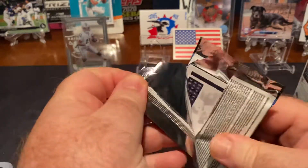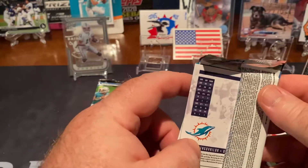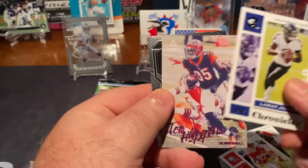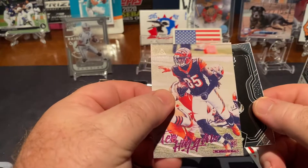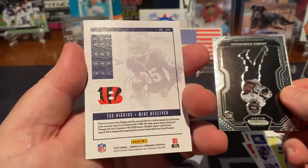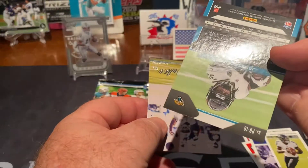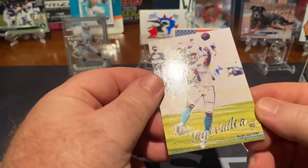That entire pack was rookies except for one. And I see another Tua on the back of this pack — I'm liking this more and more. Travis Kelce, Lamar Jackson, Tee Higgins rookie — like a Pinnacle version. And then we got a Black Prism of James Robinson. And a nice Tua, almost like a canvas card.